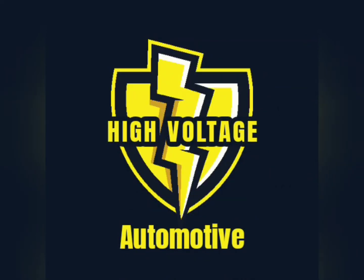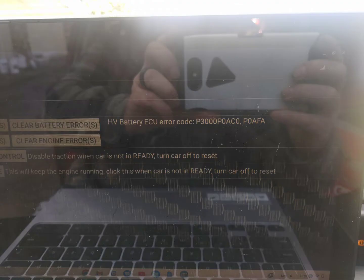Hello and welcome to High Voltage Automotive. Today we were working on three different codes on our 2008 Prius. We'll list some on the screen for you to see.